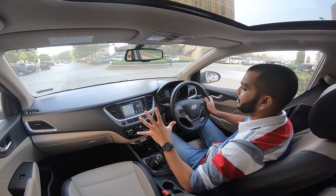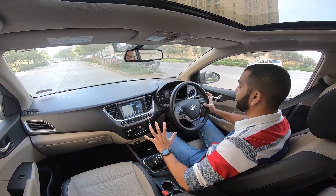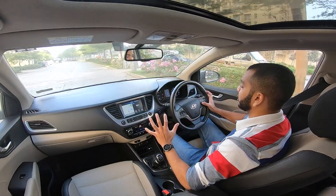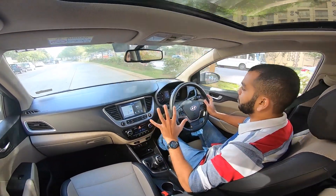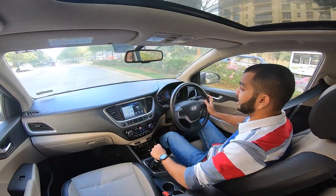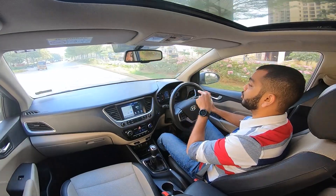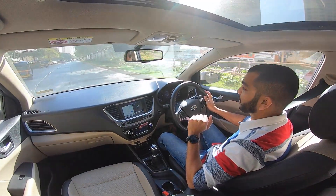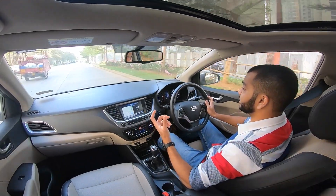Is 17.7 kmpl combined a good figure for you? If you just drive this car on the highway — my driving distance today was 235 km plus, driven only on the highway — it is showing me 20 km to a litre of mileage. That is very good for a car of this size in this segment.